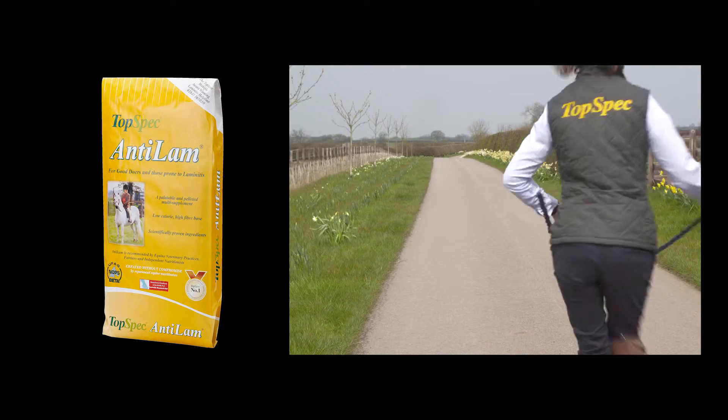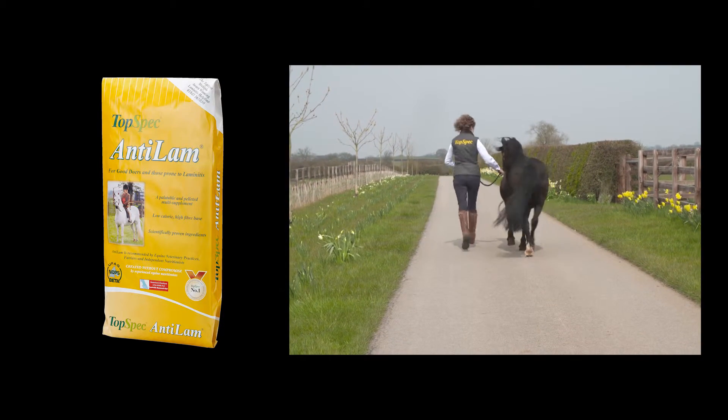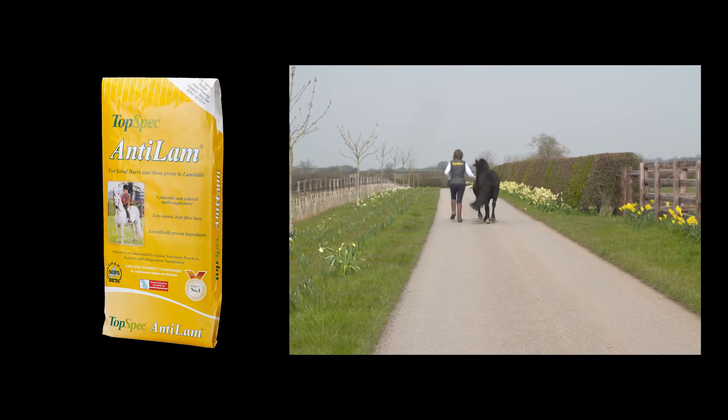The natural weight loss cycle which occurs during the winter should be encouraged, allowing horses and ponies prone to laminitis to approach the spring in a light condition.